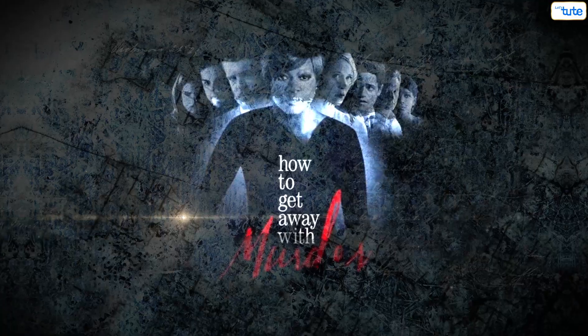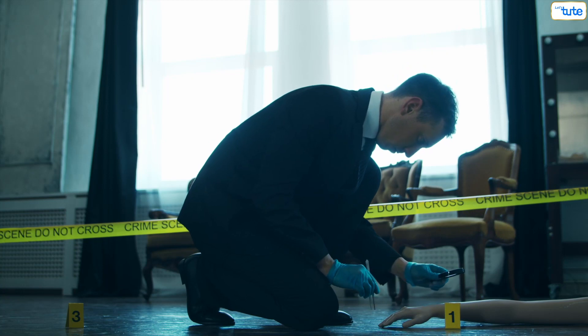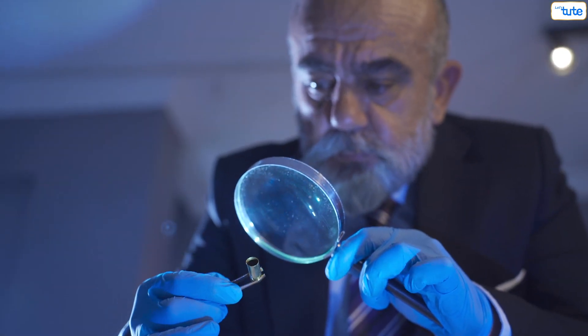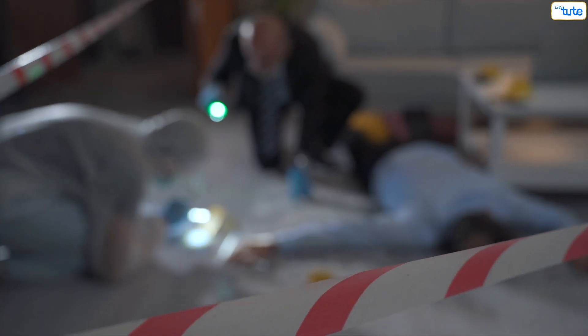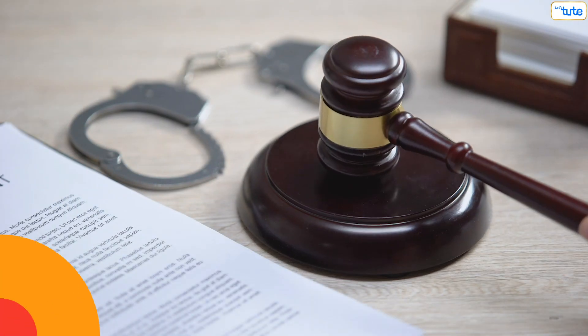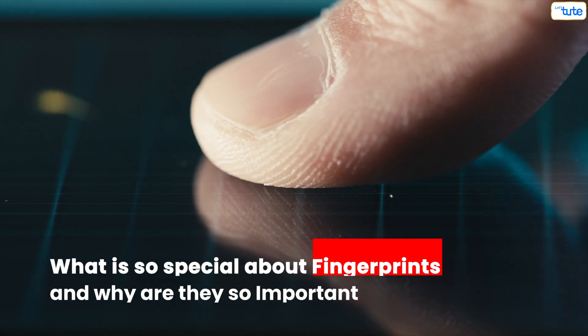If you've ever watched CSI or How to Get Away with Murder or any other investigative movie, you have probably seen forensic experts trying to find fingerprints at a crime scene with their tiny little tools. And when they do find fingerprints, the case is solved and a suspect is soon proven guilty. But what is so special about fingerprints and why are they so important?